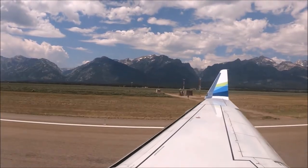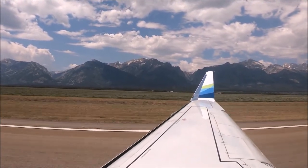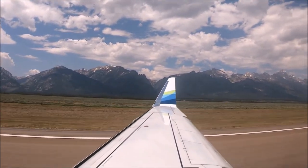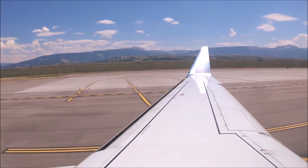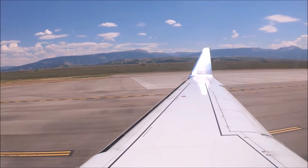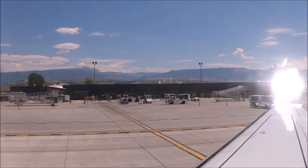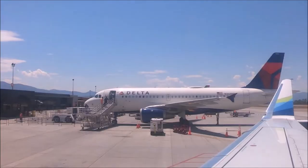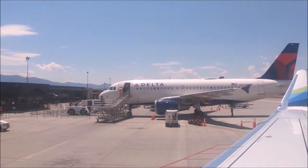Landing at Jackson Hole Airport in the midst of the Grand Teton mountain range was absolutely breathtaking. Here's a little airport trivia: did you know that you cannot stay overnight at the airport? The airport closes at 11 p.m. and opens at 4 a.m., because it is located inside Grand Teton National Park and overnight stays are not allowed — it's considered camping in an undesignated area by the National Park Service.